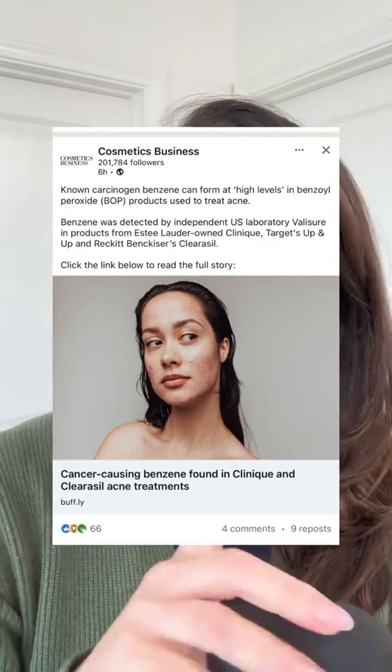I first read about this last Thursday in the Cosmetics Business Magazine, but this is really serious. If you remember all the recalls that we had like a year or two ago for sunscreen and some other things, that was at much lower limits. And this independent laboratory is saying that those were actually just caused by impurities in the product.